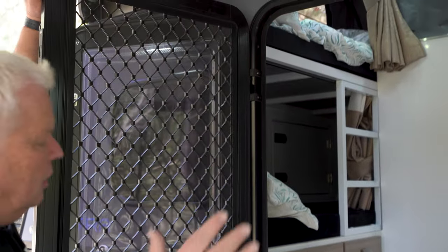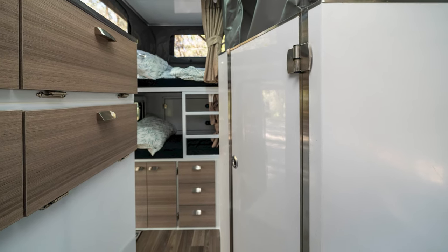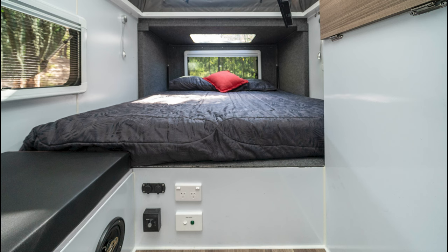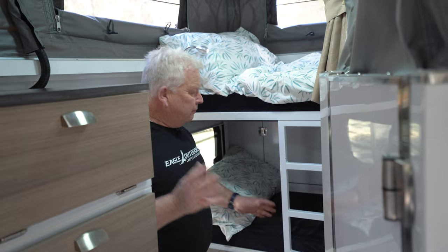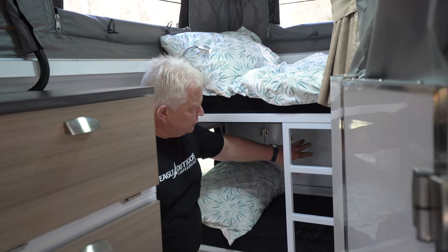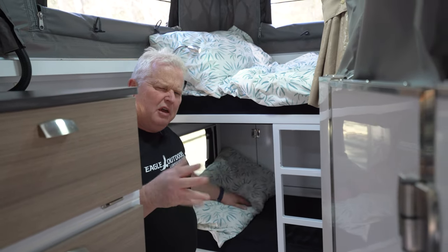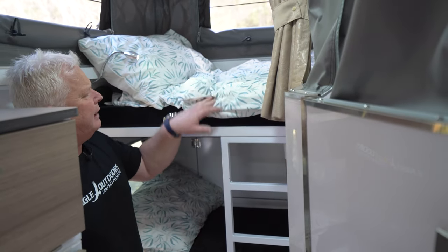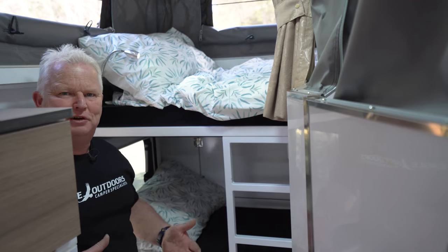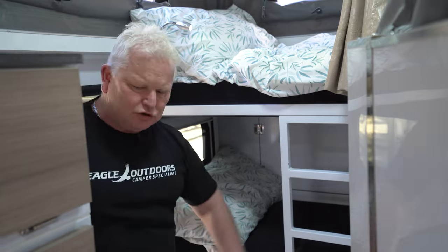In here you're able to see kids' bunks, a ladder, storage area, and drawers. You also have the main king size bed down there — it's a bi-fold mattress. The bunks are about 1.95 metres wide, both top and bottom, with an access ladder to the top. You're out camping and this is luxury for kids — they're not sleeping on the ground or in a tent. Plenty of storage underneath too.